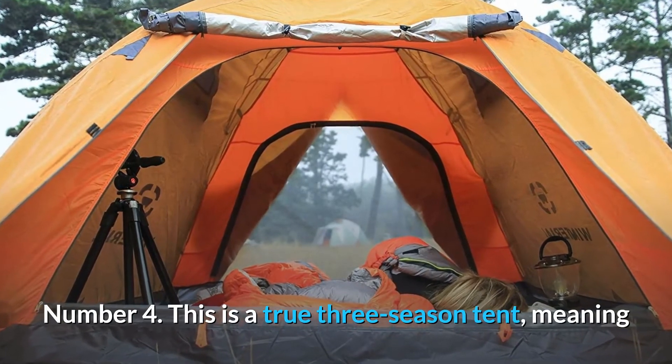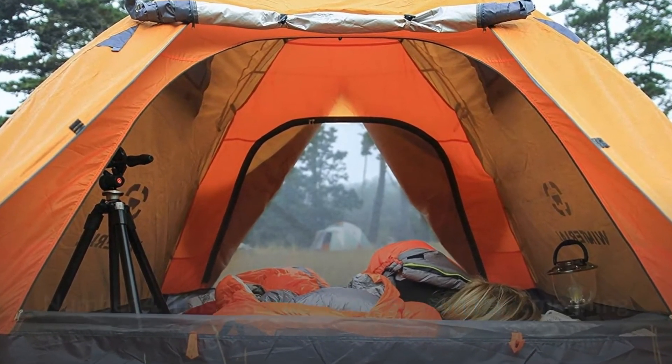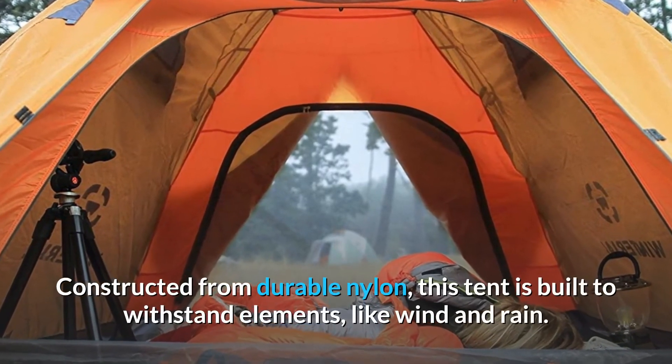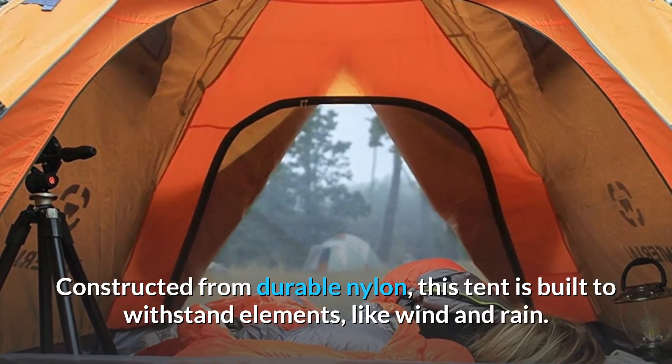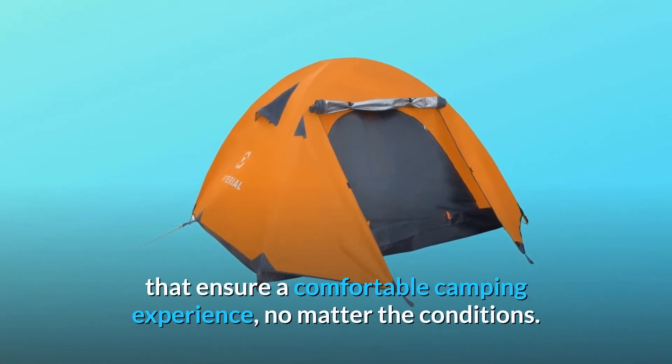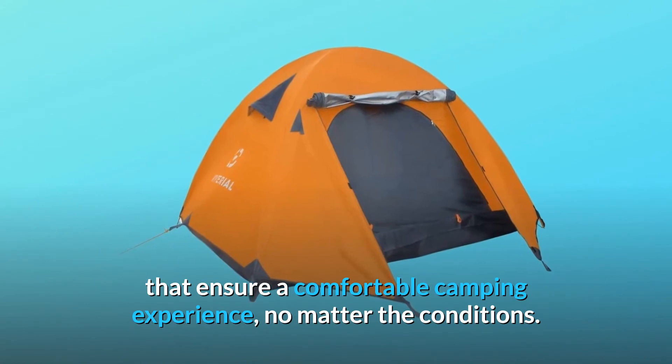Number 4: This is a true three-season tent, meaning it's ideal for use during spring, summer, and fall. Constructed from durable nylon, this tent is built to withstand elements like wind and rain. The tent has a number of features that ensure a comfortable camping experience, no matter the conditions.